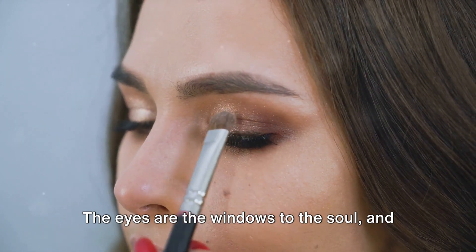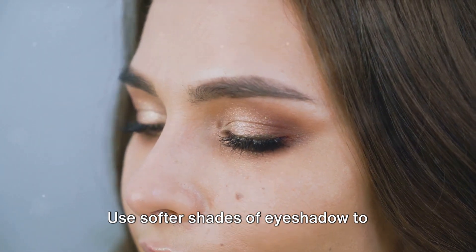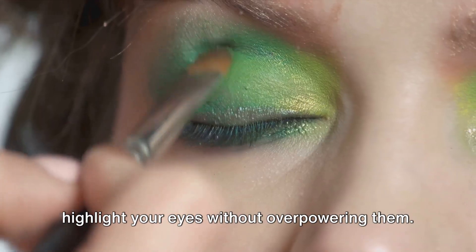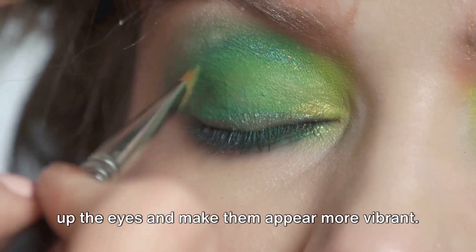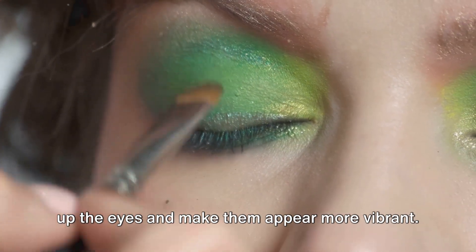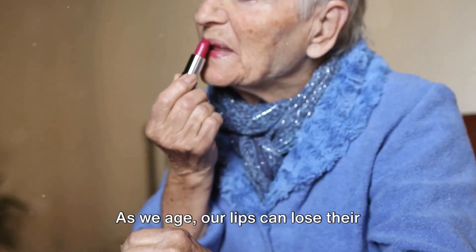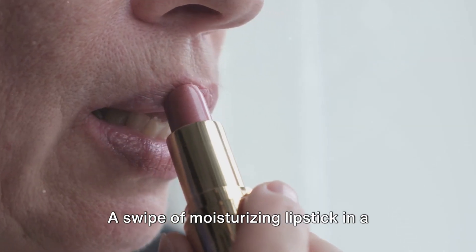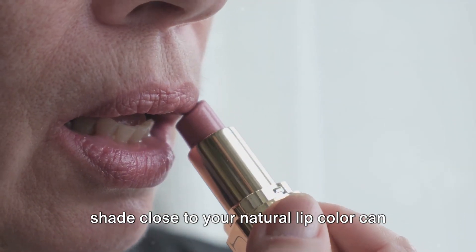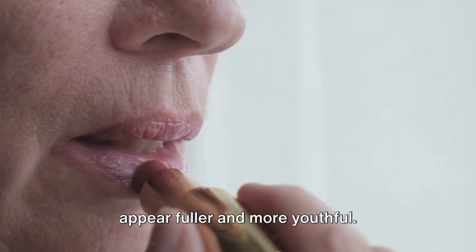The eyes are the windows to the soul, and they should be the focal point of your makeup routine. Use softer shades of eyeshadow to highlight your eyes without overpowering them. A bit of mascara can do wonders to open up the eyes and make them appear more vibrant. As we age, our lips can lose their natural color and fullness. A swipe of moisturizing lipstick in a shade close to your natural lip color can bring life back to your lips, making them appear fuller and more youthful.